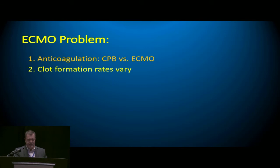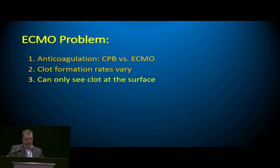Another problem is that clot formations vary. Anyone who's been on ECMO at any time knows that clot can come on within a day or two, or it can take weeks — everyone's individual and independent. The other problem is you can only see clot at the surface, only what's right underneath the clear plastic. Anything inside the oxygenator is hidden, and even the clear plastic is misleading because blood is usually the same color as clot.